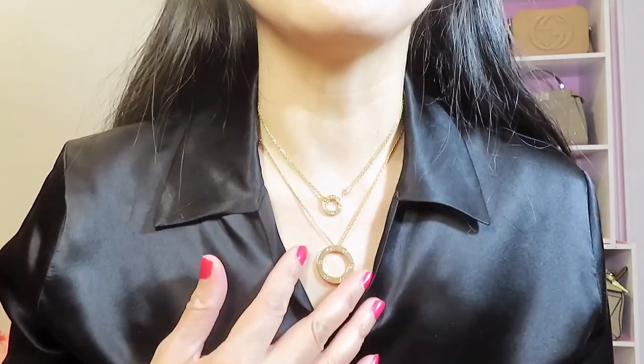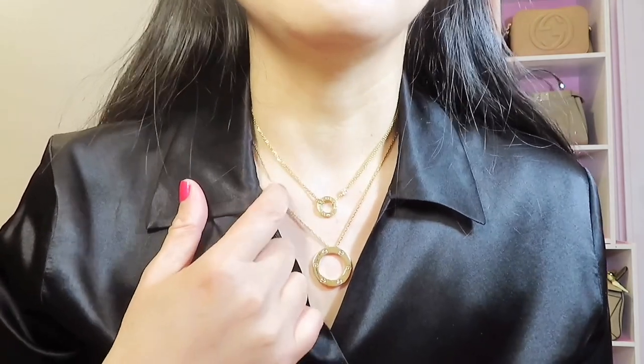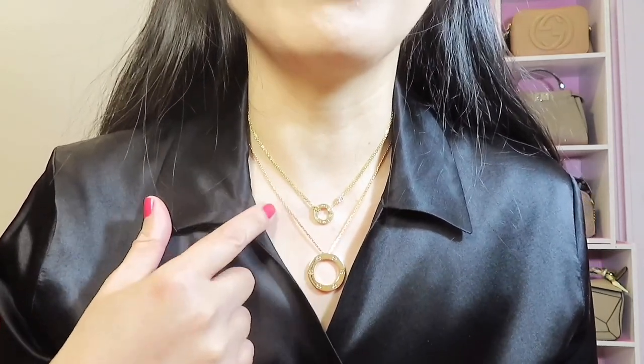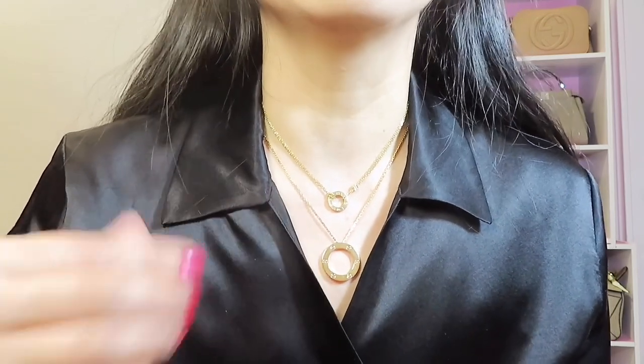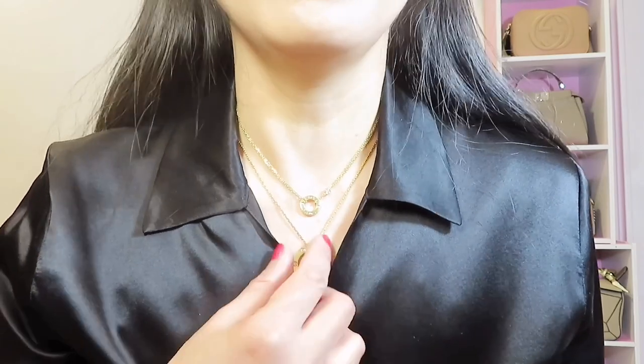Sometimes I like the rose gold a little bit more than the yellow gold, but as I'm getting older I feel like I tend to love yellow gold a little bit more than rose gold.